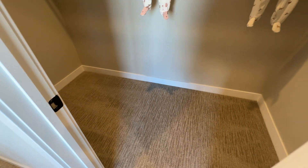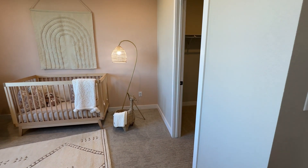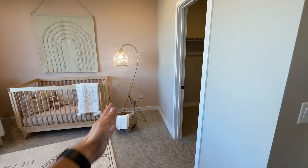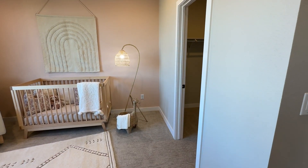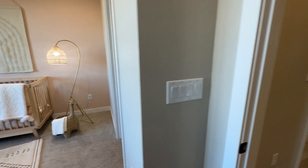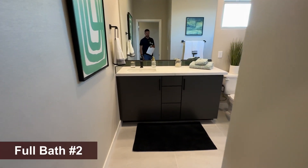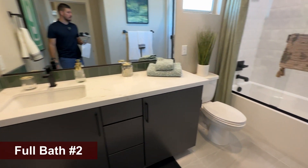I like when you get a walk-in closet because with a sliding door closet, you really can't put anything next to it — the sliding doors take too much room on the wall. With a walk-in, you can put a nice dresser right behind it, so it gives you that extra option. I personally like that. Right here we have the secondary bathroom.